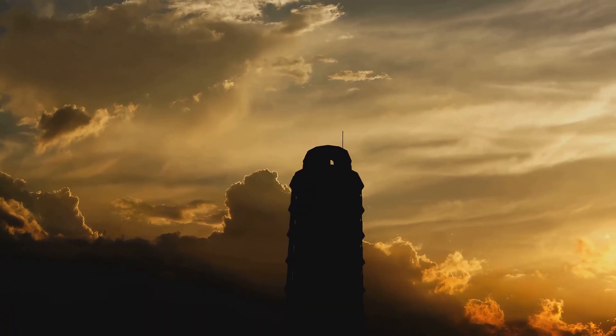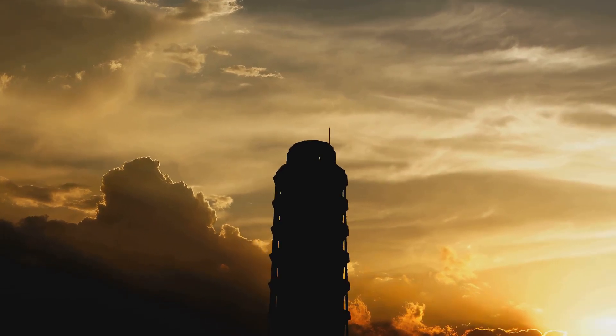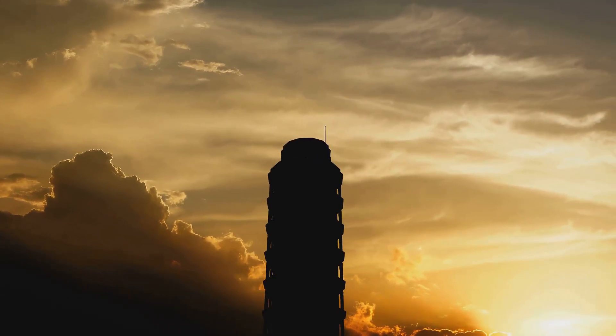And while the tower still leans, it stands as a testament to human ingenuity and our ability to preserve the wonders of the past, ensuring they endure for years to come.